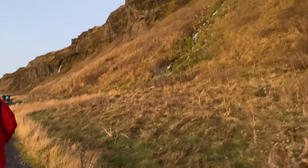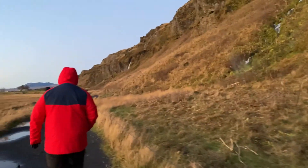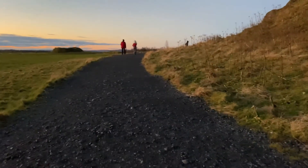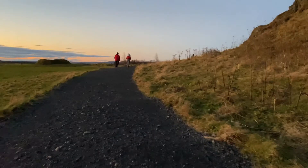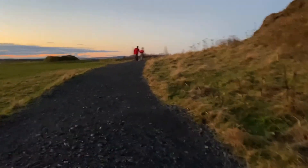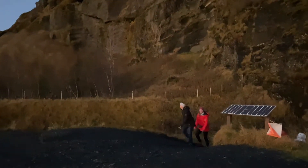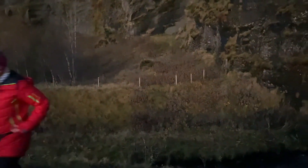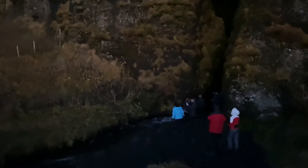This is a secret waterfall. Take the path to the west of Seljalandsfoss all the way to the end. You will pass some smaller waterfalls along the way. When you get to the end of the path, you will walk downhill to an opening between the rocks along a stream.